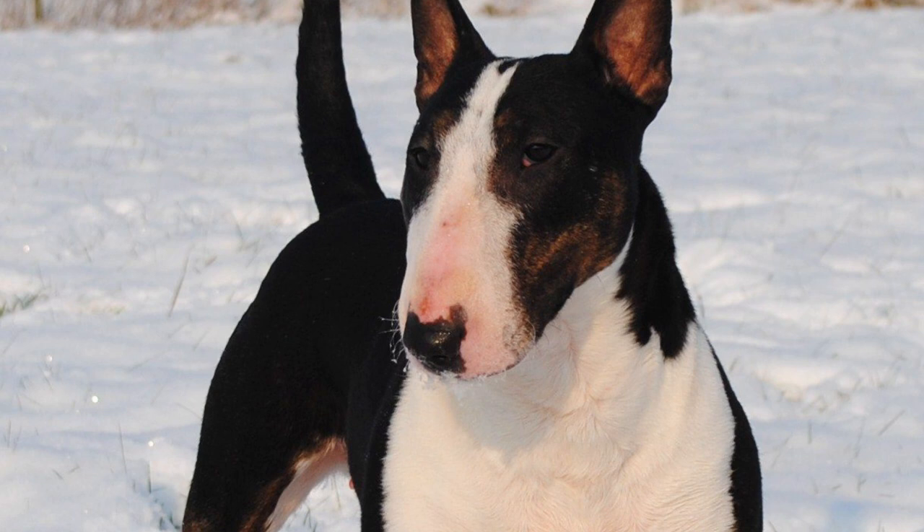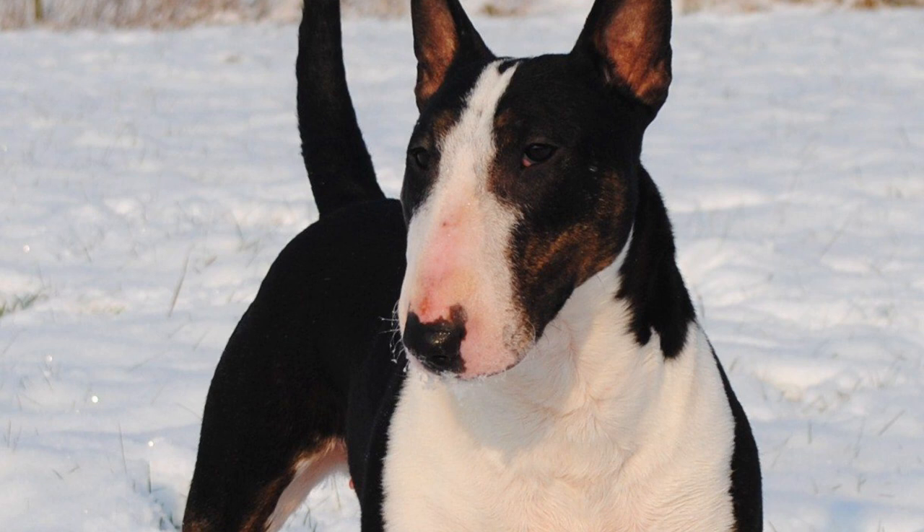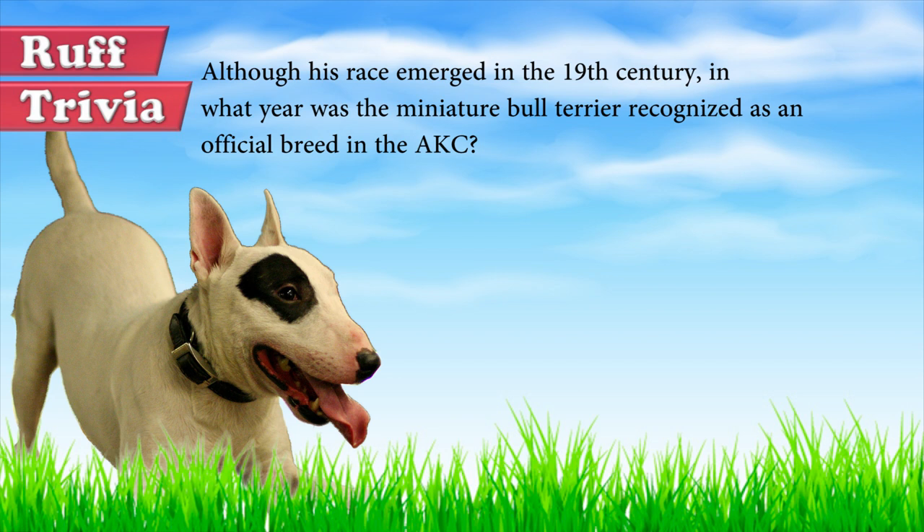Time for some rough trivia. Although the race emerged in the 19th century, in what year was the Miniature Bull Terrier recognized as an official breed in the AKC? A: 1963, B: 1985, C: 1991. Give it your best guess in the comments below, and we will get back to this trivia question toward the end of the video.